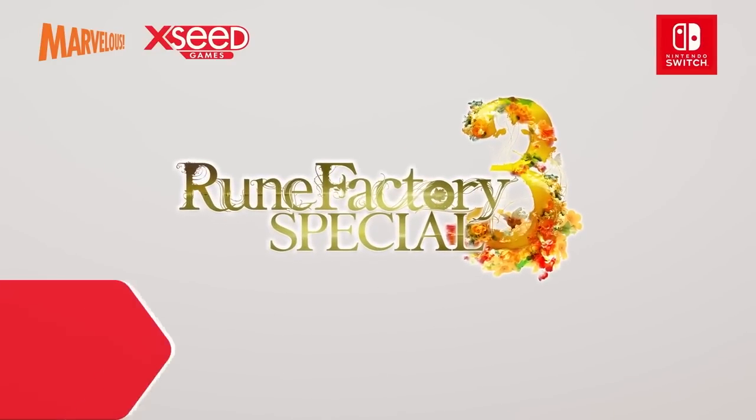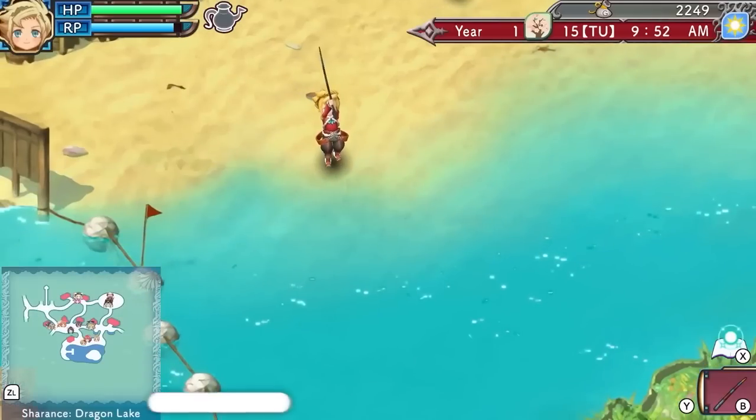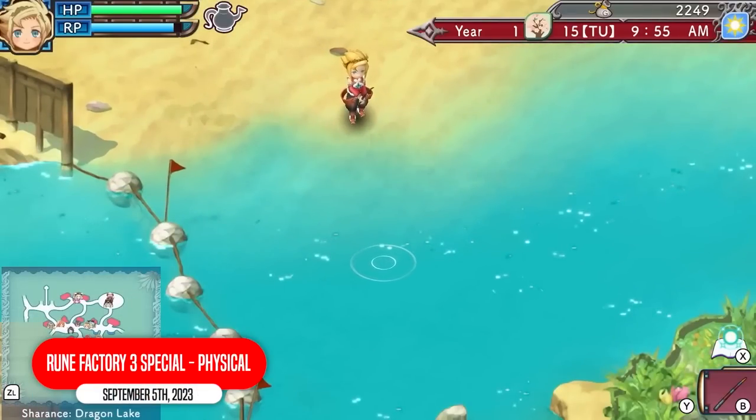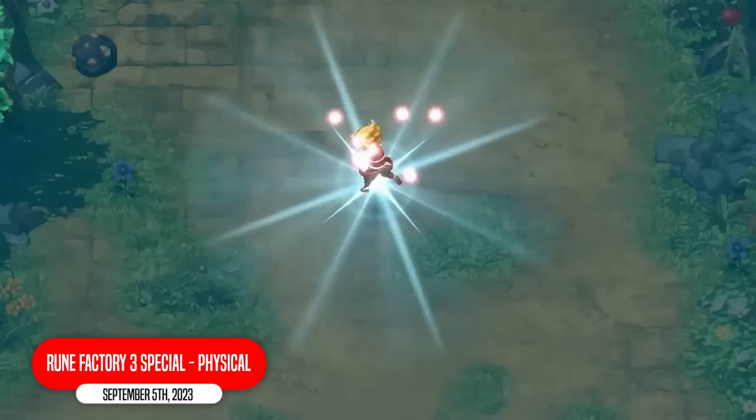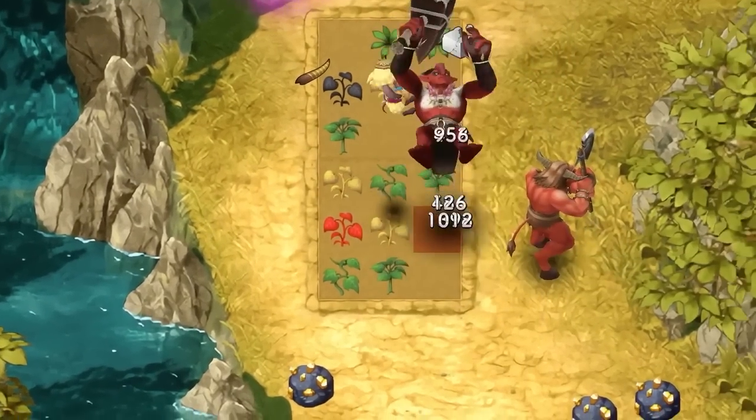A lot of people keep telling me to play Rune Factory, and maybe I will when Rune Factory 3 releases on Switch. I probably won't — I have a lot to play. More than a decade after its original release on Nintendo DS, Rune Factory 3 returns remastered for a new generation on Nintendo Switch.